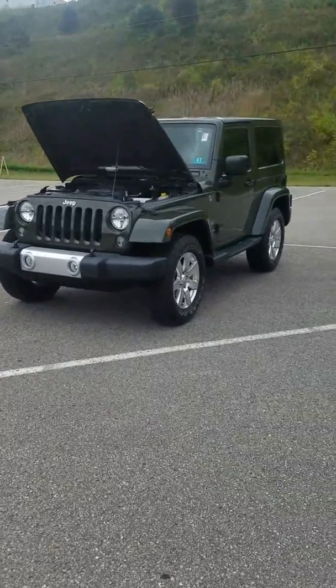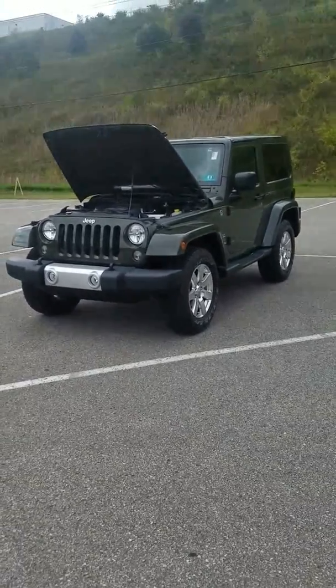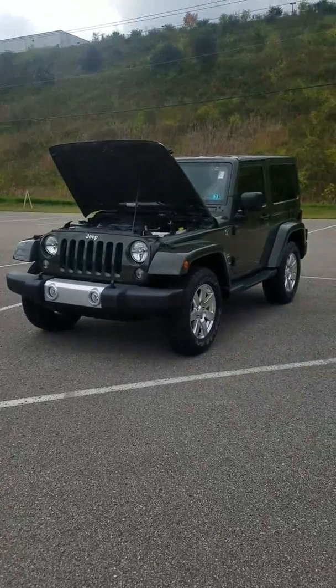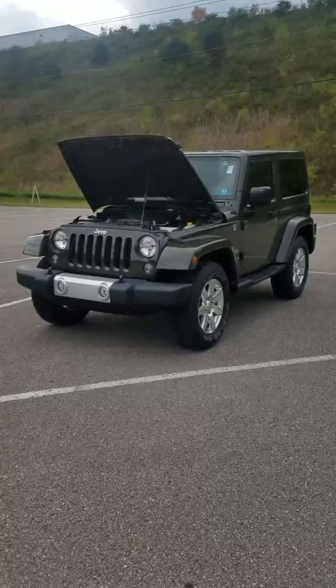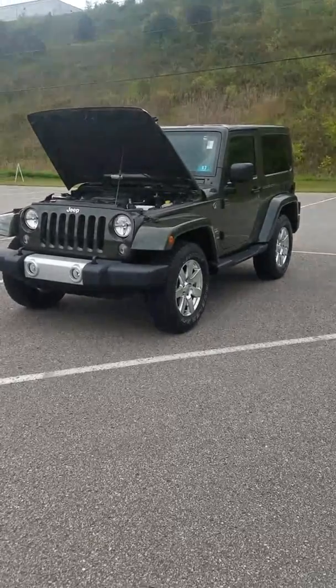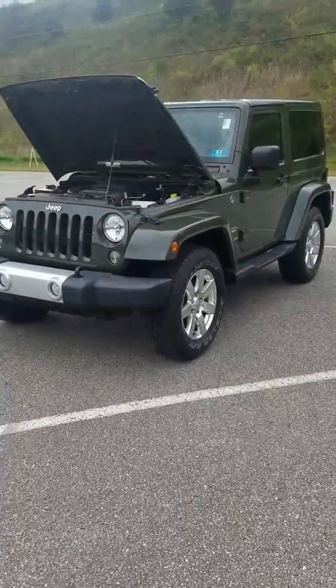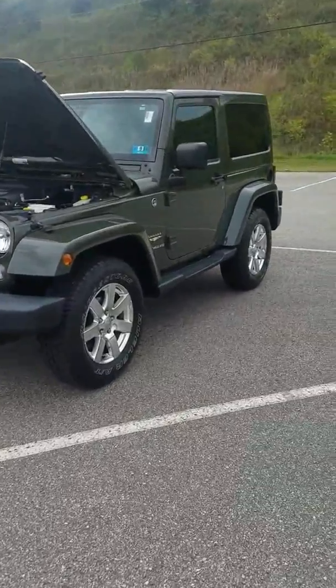Good afternoon everybody. This is Cody Wells with Goldie Auto here in Huntington, West Virginia, located just off exit 11, Howe Greer Boulevard exit off of 64. Just wanted to take a couple minutes of your time today to tell you about this awesome 2015 Jeep Wrangler Sahara two-door.